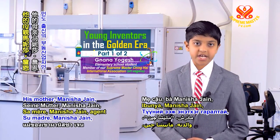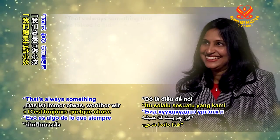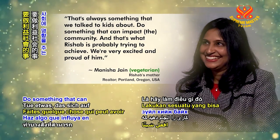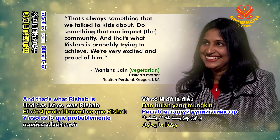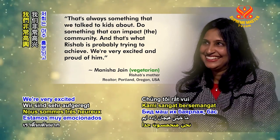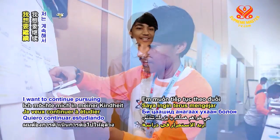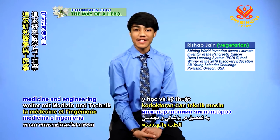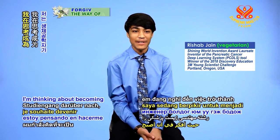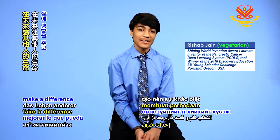His mother Manisha Jain, a realtor who is originally from India, said: That's always something that we talk to kids about — do something that can impact the community, and that's what Rishab is probably trying to achieve. We're very excited and proud of him. Rishab stated: I want to continue pursuing medicine and engineering as I grow up. For my undergraduate degree, I'm thinking about becoming a biomedical engineer and later I want to make a difference in other people's lives.